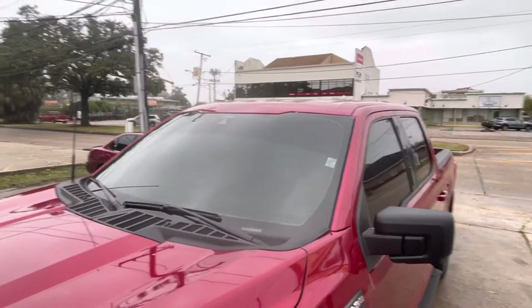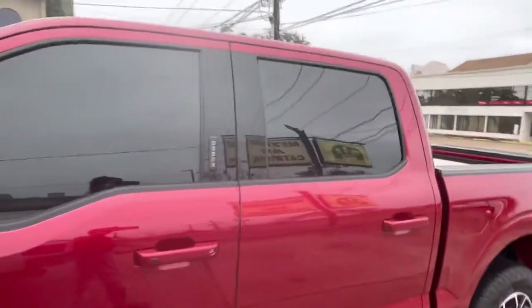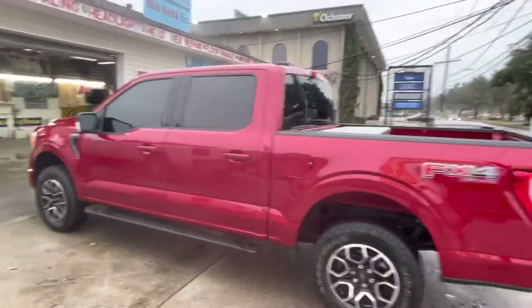I tinted it, then put the bar behind it. That's 5% with that factory 20 on the back, so you know what you're looking at.